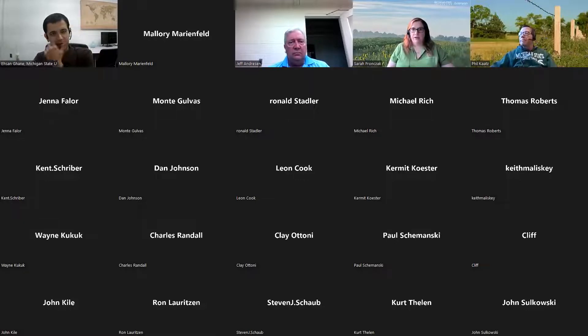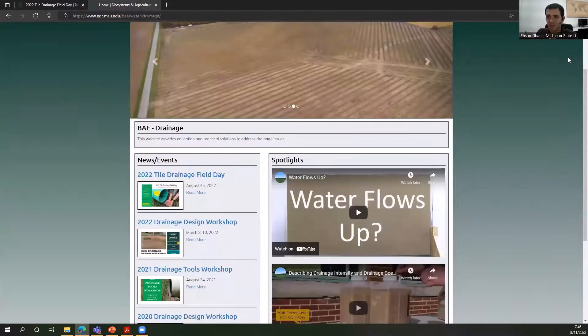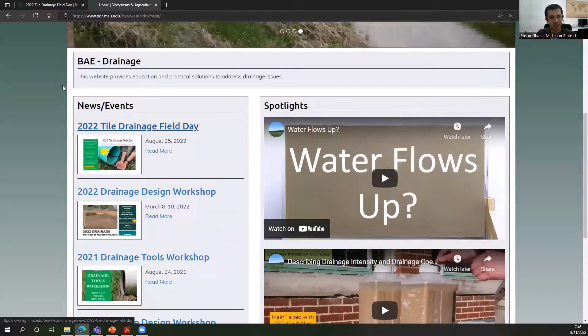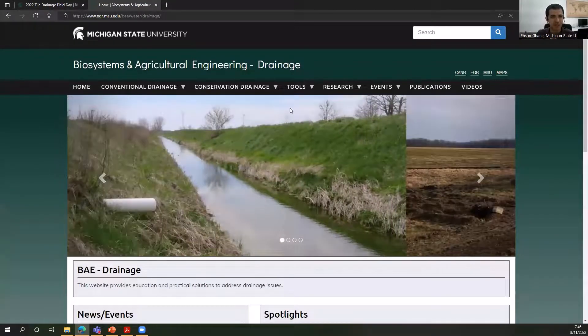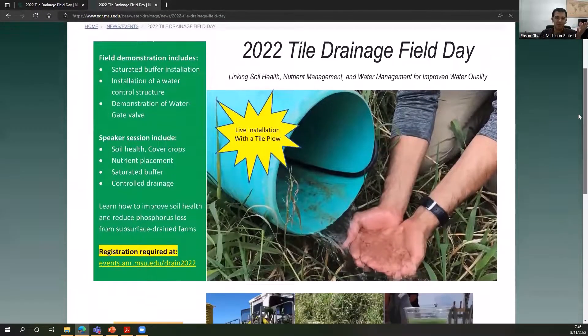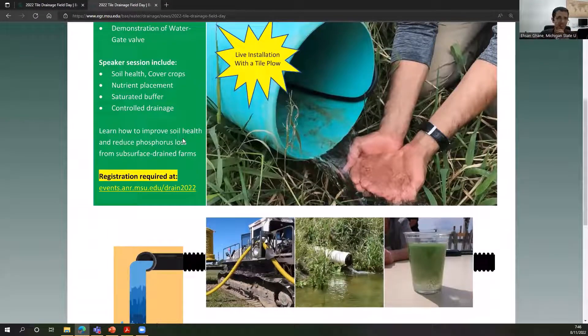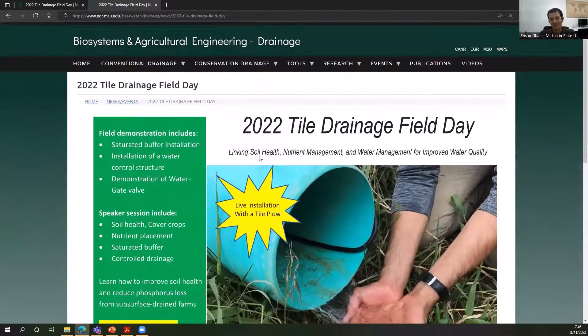A reminder to search for MSU drainage — just use that search term and it'll take you to the website. We have a field day coming up that will cover the three pillars I mentioned: soil health, nutrient management, and water management, all aimed at improving water quality and boosting yield. We'll have a live tile drainage demonstration, partnering with the Michigan LICA — the Land Improvement Contractors Association. I encourage you to join us.